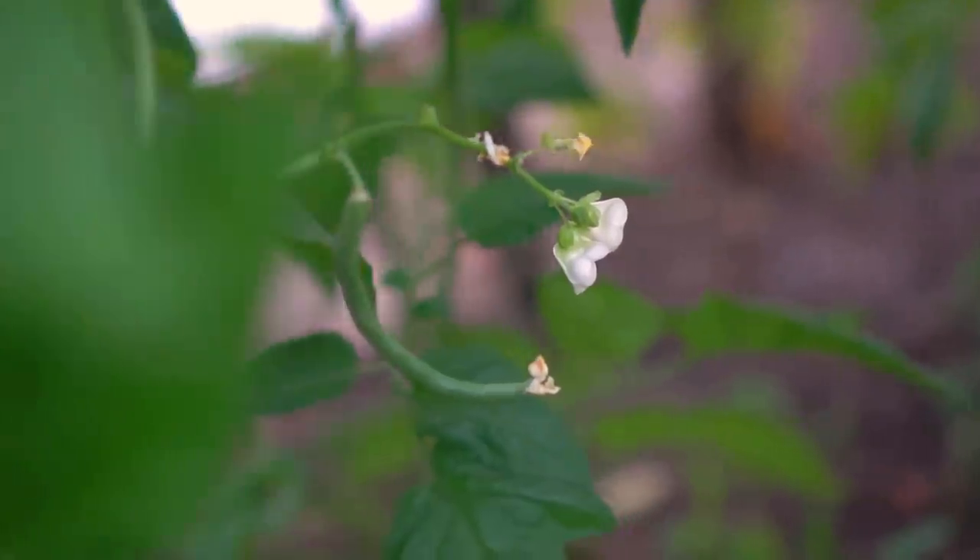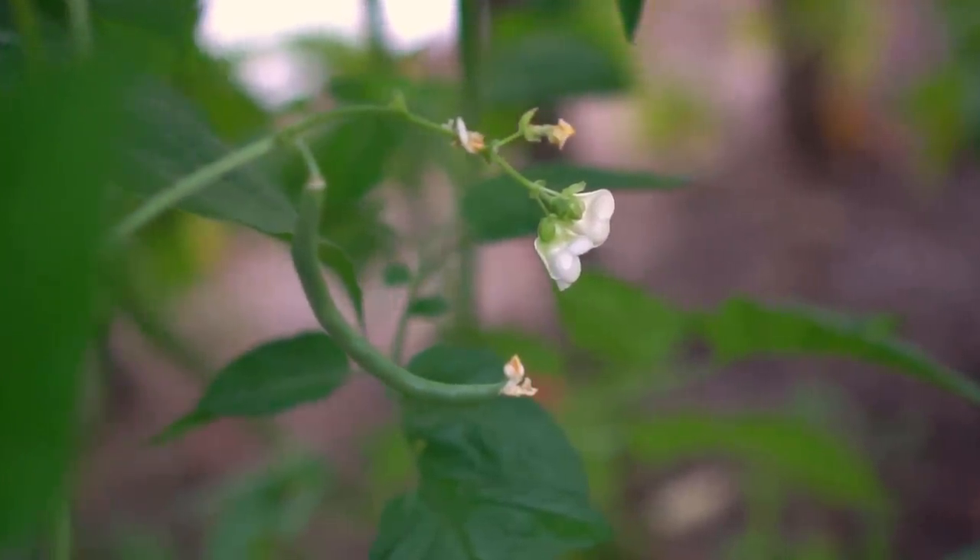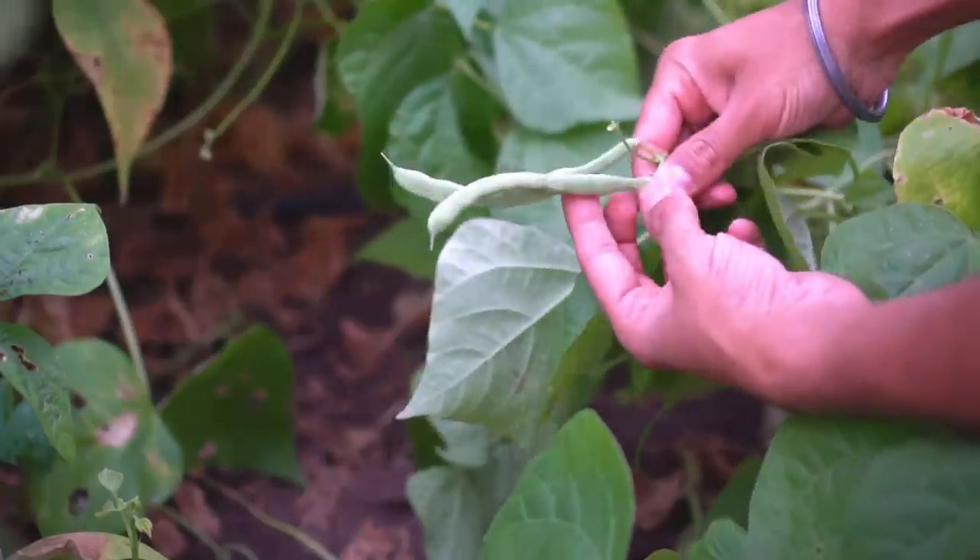Number seven: beans. Whether you grow pole beans or bush beans, it doesn't matter — beans are very easy to grow and they're packed with nutrients. Grow some beans and keep harvesting them as they continue to grow.